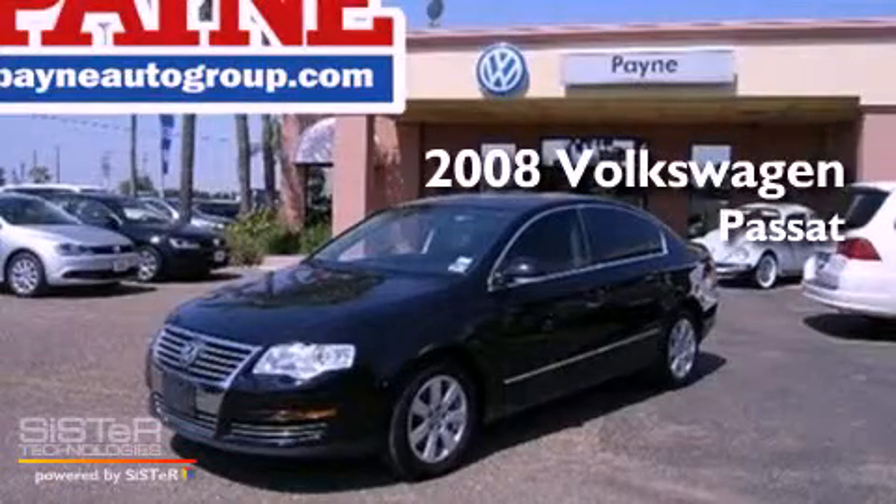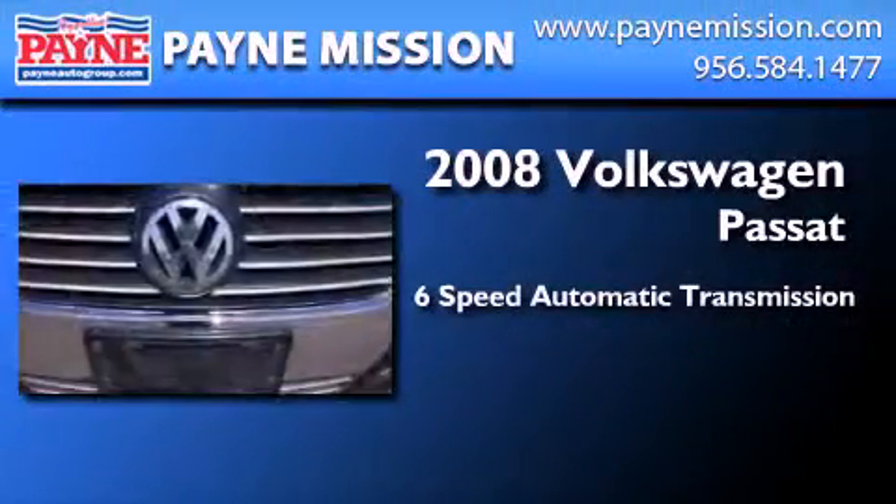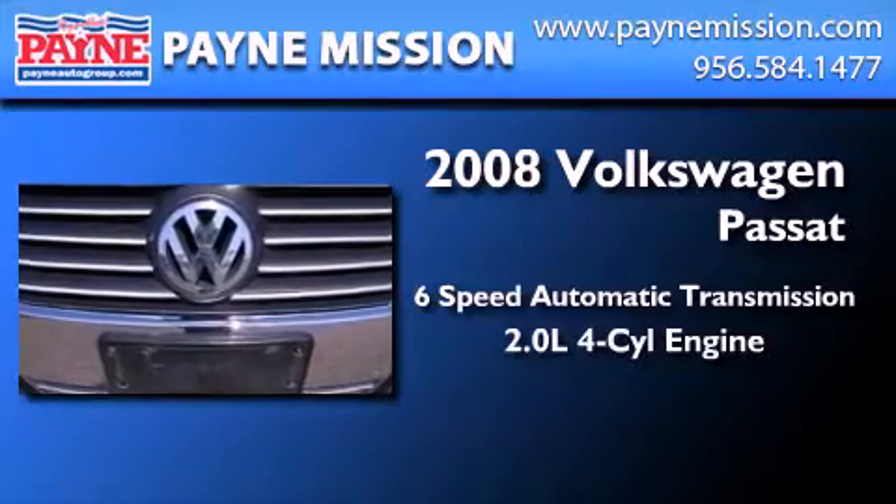This is a certified pre-owned 2008 Volkswagen Passat. This car has a 6-speed automatic transmission and an inline 4-cylinder engine.